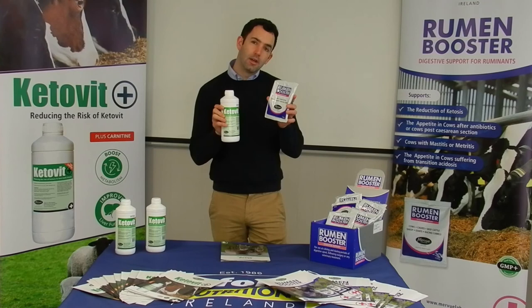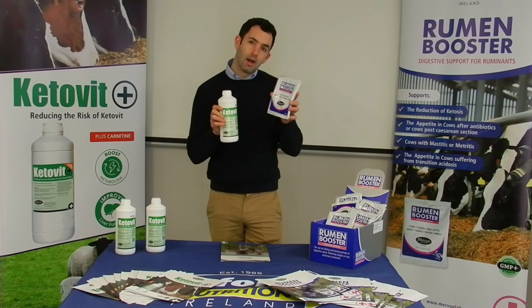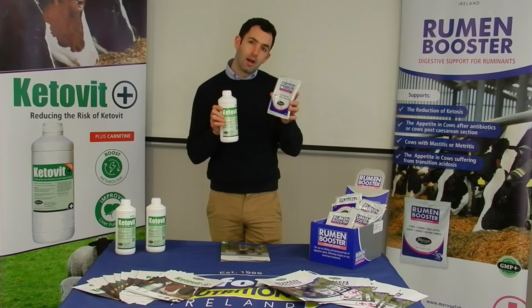This boosts the pH in the stomach, gets the rumen back working properly, and helps restore the rumen bacteria to make it work again. They both combine fantastically well, and a lot of our veterinary practitioners when they go out to treat ewes would combine them both and deal with them together.